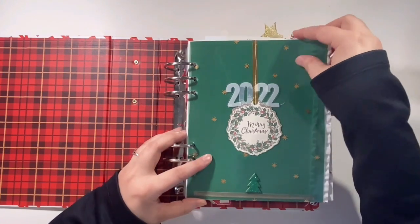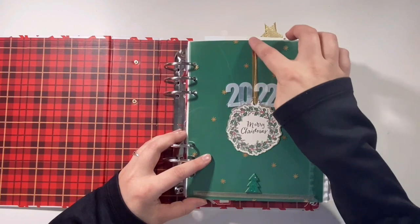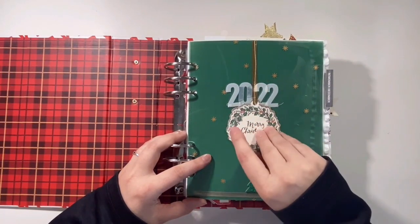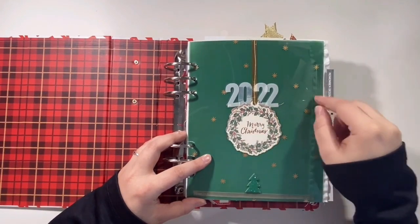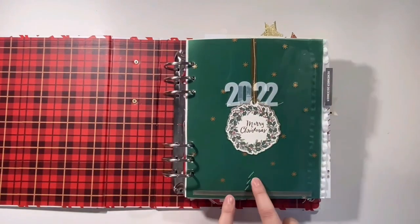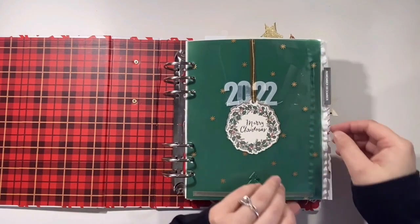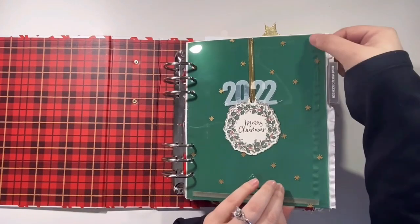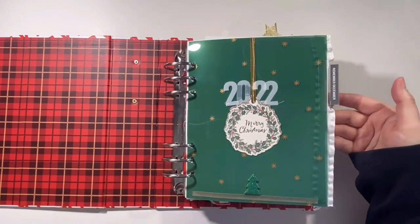I used one of the transparencies — the 6x8 transparencies — and some of the gold washi from the main kit. There's a fun little wreath, I think it's crepe paper or something along those lines. The separate 2022 number, one of the little trees from the year before, and one of the word phrases. I did back it with some ribbon which you can see through, but that doesn't really bother me. And just a little tab to flip it — that's my opening.